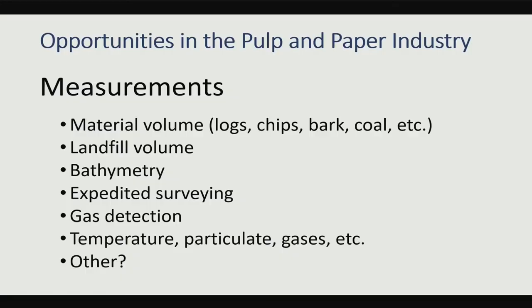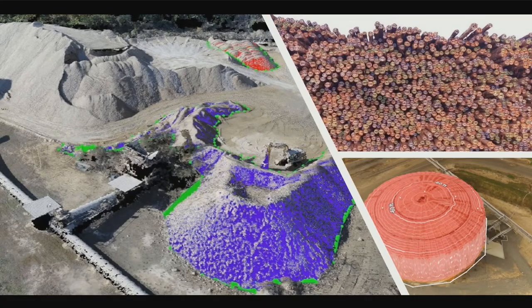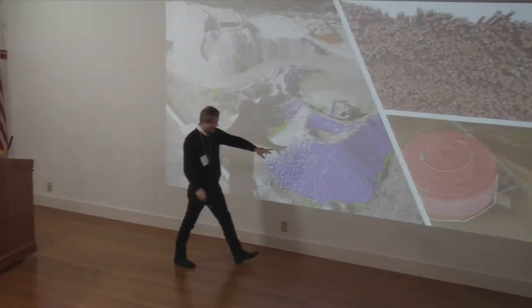The other thing we do is use this for measurements: material volume, landfill volume, bathymetry, expedited surveying, gas detection, temperature, particulates, et cetera. For volumetrics, this is huge. The upper right one is just a log pile. All we've got to do is fly by that, and there's very basic software that will count the logs and give us an average diameter. We know for that species what the average conical shape of the logs is, so we've got a volume. This bottom right we did as a proof of concept — we know the volume of this tank, so we use photogrammetry to verify that it was giving us good numbers.